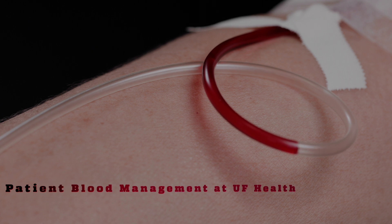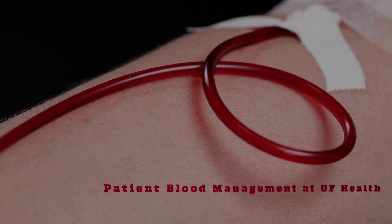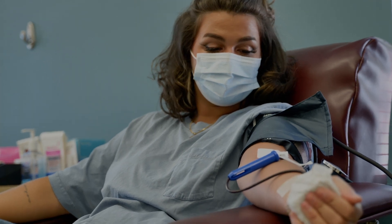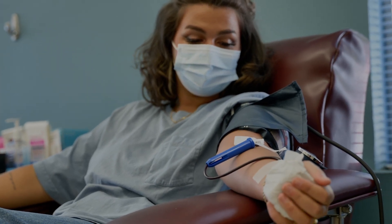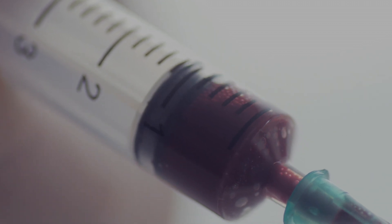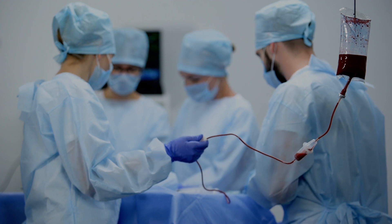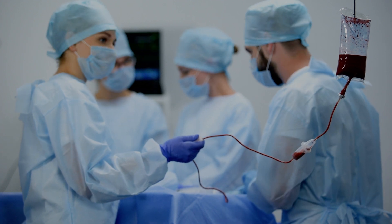Because of this, we have launched a program called Patient Blood Management, also known as PBM. PBM involves all disciplines and uses a variety of actions to maintain and preserve a patient's own blood. Through this program, we have implemented the most advanced methods to keep blood loss during surgery to a minimum.